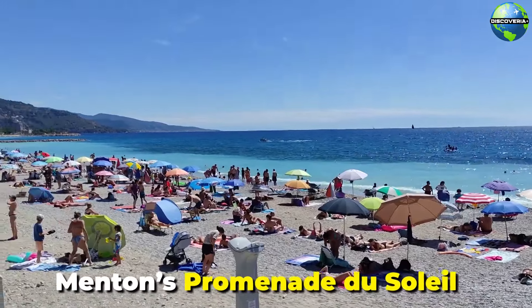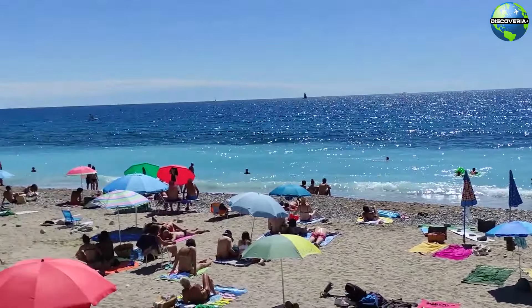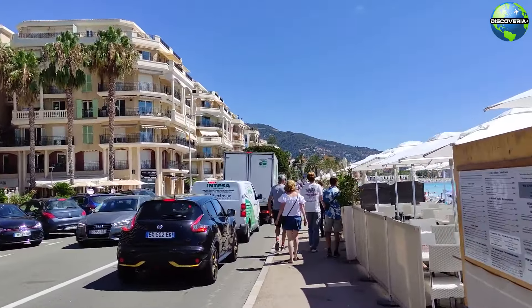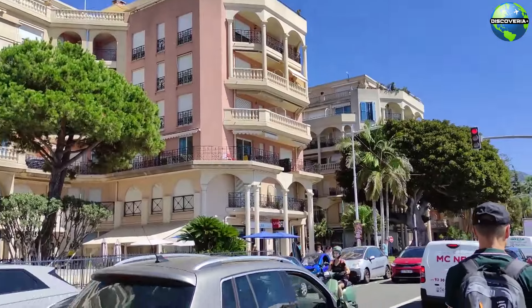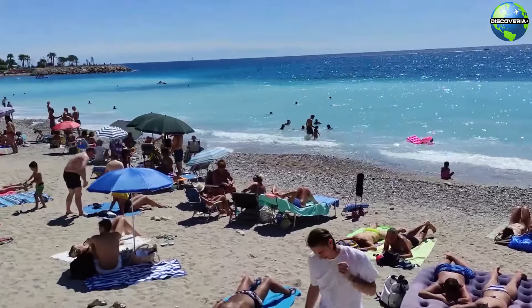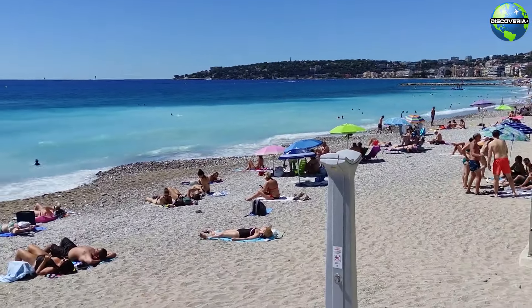Menton's Promenade du Soleil is a delightful seaside walkway that offers stunning views of the Mediterranean and the town's colourful buildings. This palm-lined promenade is perfect for a leisurely stroll, jog, or bike ride. Along the way, you'll find cafés, restaurants, and shops where you can relax and enjoy the scenery. The Promenade du Soleil is a great place to experience the relaxed and charming atmosphere of Menton.